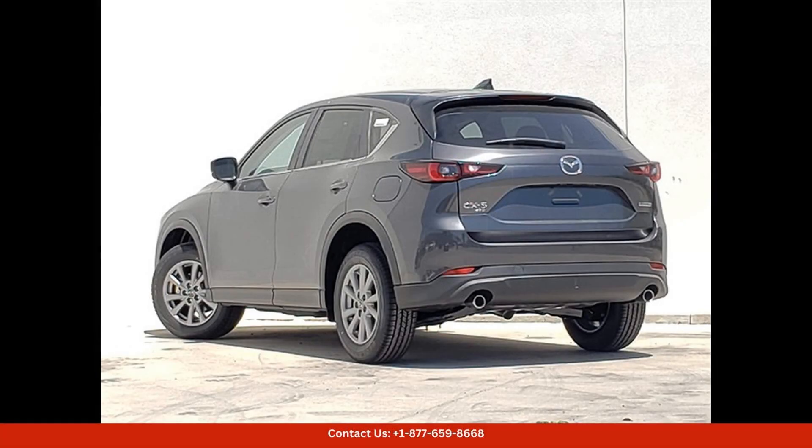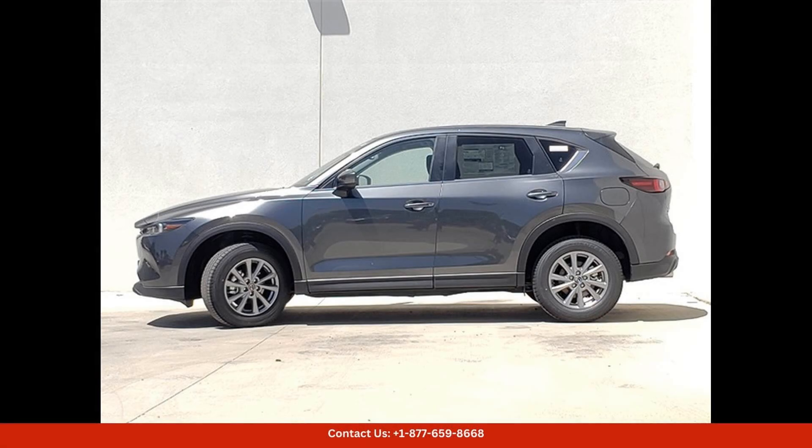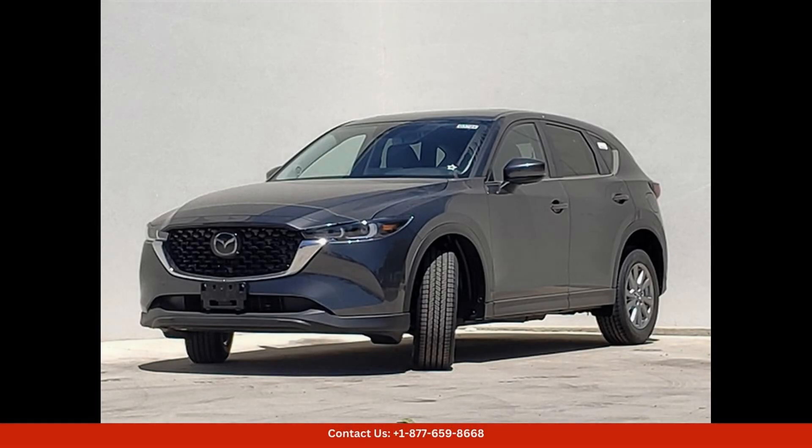In terms of technology, the Mazda CX-5 is equipped with a range of advanced features including a touchscreen infotainment system, Apple CarPlay and Android Auto compatibility, and a suite of driver assistance technologies to keep you safe on the road.